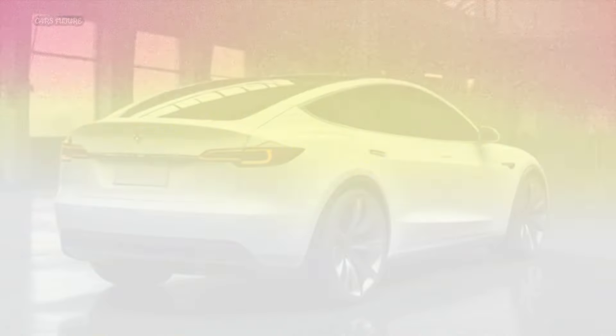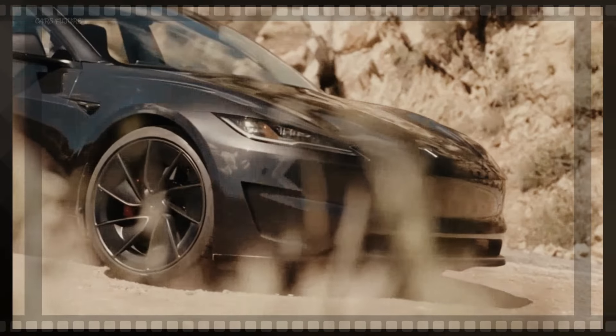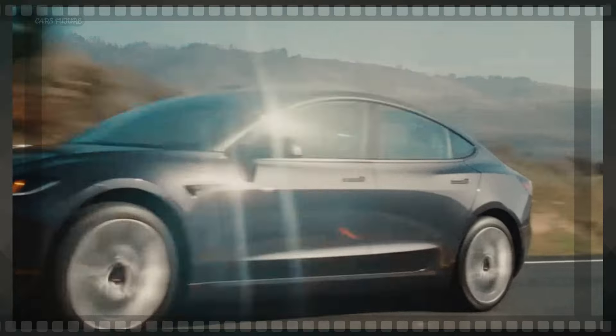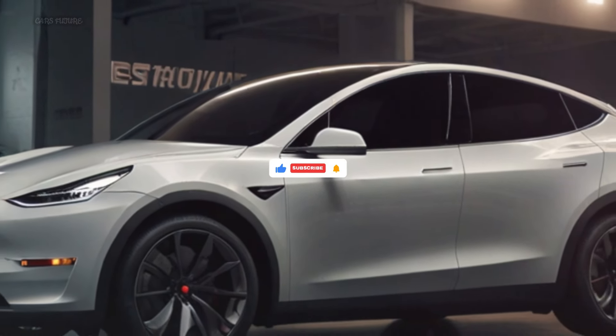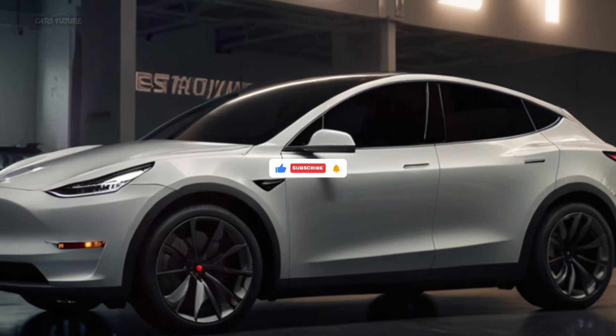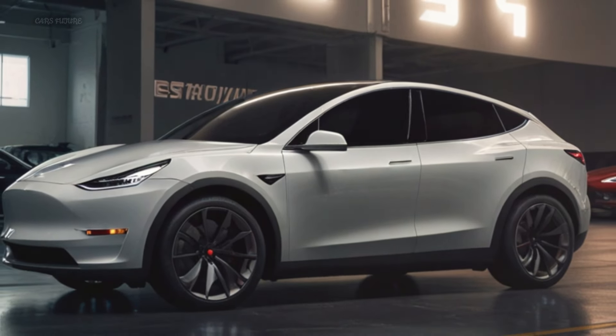Expect minor tweaks to the exterior design of the 2025 Model Y, including revised headlights, taillights, and a more streamlined nose. Tesla also aims to further simplify production to reduce costs.